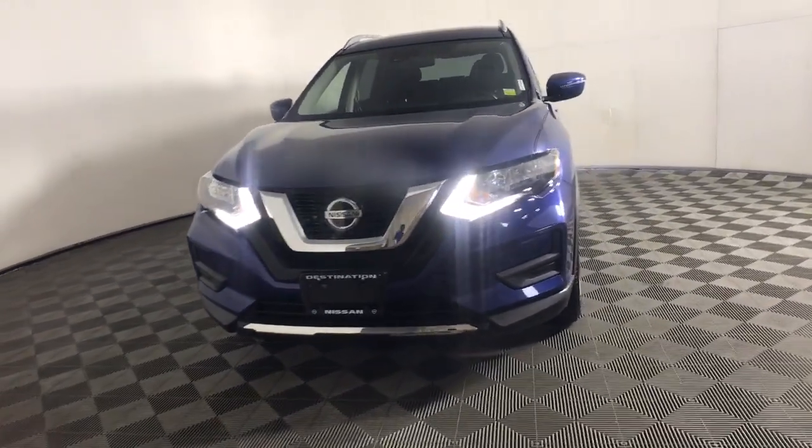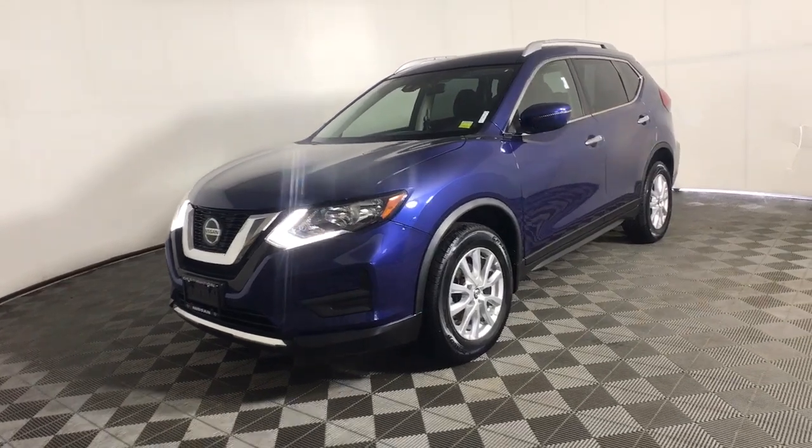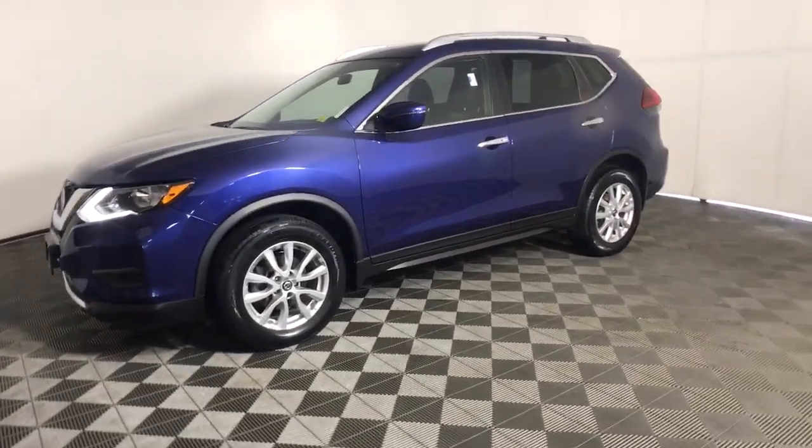Hop into the 2020 Nissan Rogue. This vehicle is an outstanding buy with fewer than 30,000 miles on the odometer.